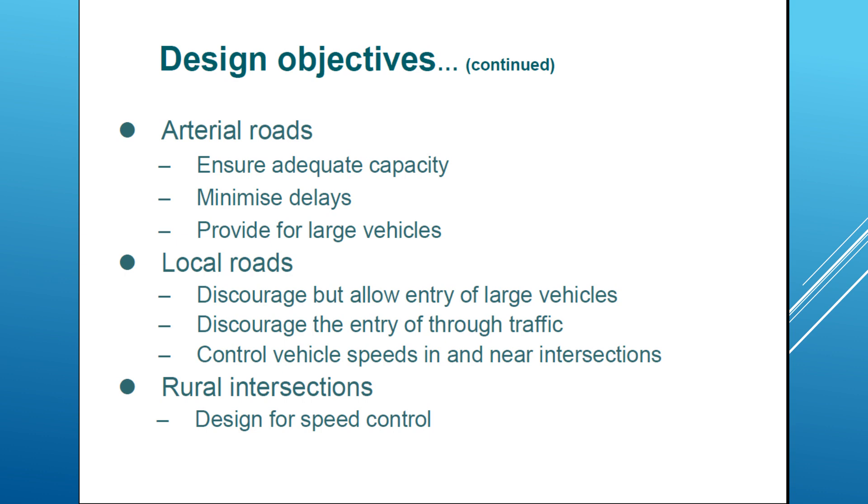On local roads, we have some council vehicles and other types of large vehicles — for example, when we try to move material from place to place. We need to use large vehicles and allow them entry, but limiting and discouraging them. We also discourage the entry of through traffic — it's just local traffic rather than traffic that passes through from place to place. Another objective is controlling vehicle speeds at these intersections.